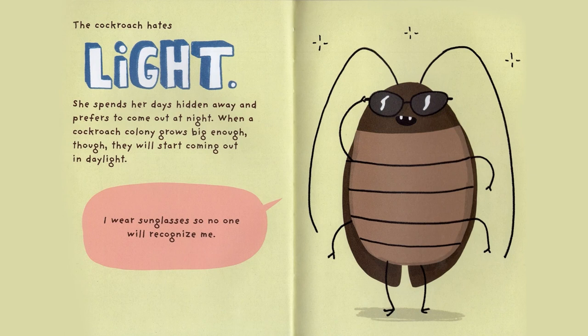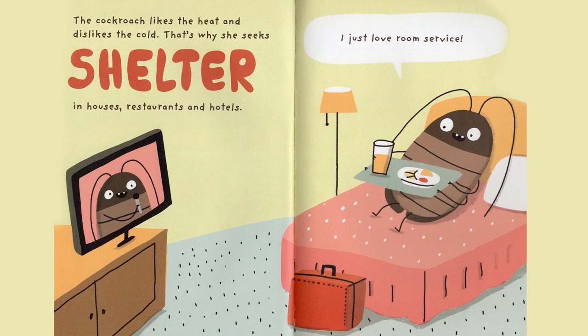Cockroaches hate light. She spends her days hidden away and prefers to come out at night. When a cockroach colony grows big enough, though, they will start coming out in daylight. I wear sunglasses so no one will recognize me! The Cockroach likes the heat and dislikes the cold. That's why she seeks shelter in houses, restaurants, and hotels. I just love room service.